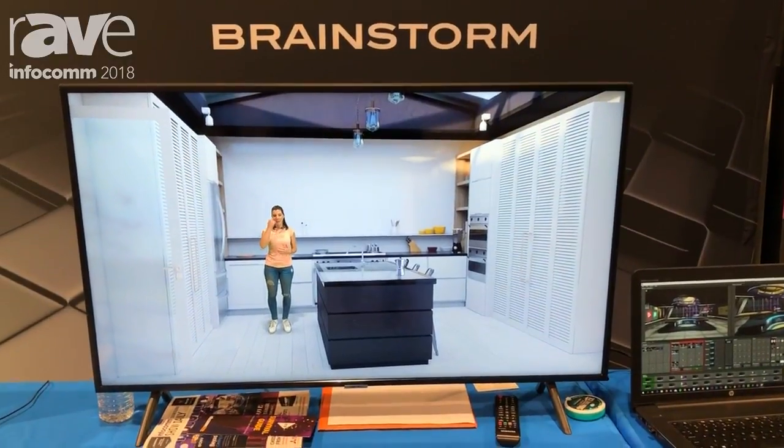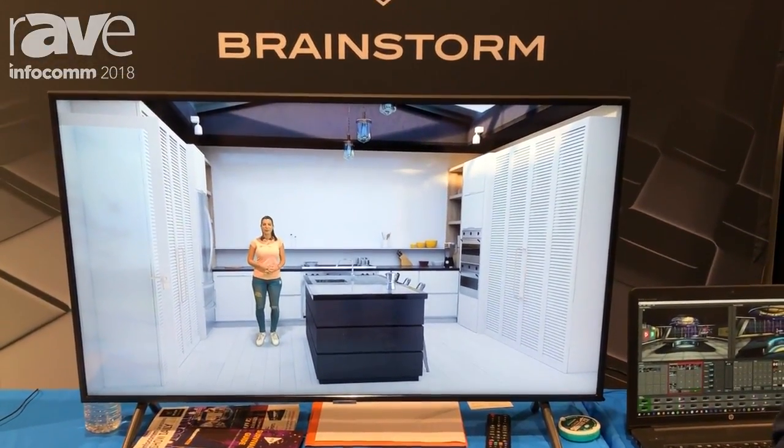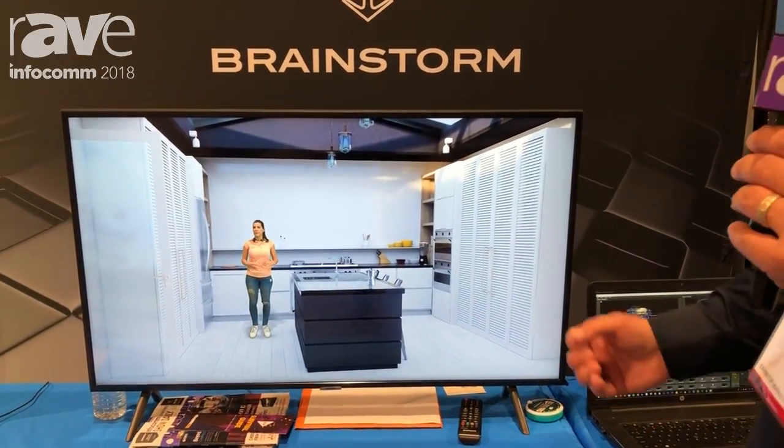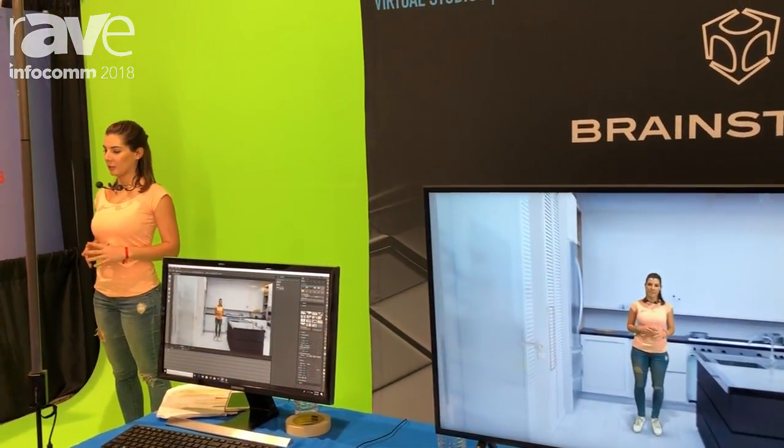Integrated with shadows, reflections, depth of field — this is a very photorealistic scene generated in a gaming engine. So this is a 3D environment, not just a background and a foreground. We can integrate her with shadows, reflections as I mentioned, and these virtual camera movements.